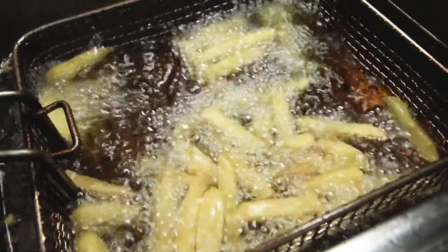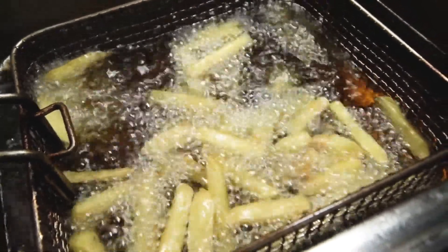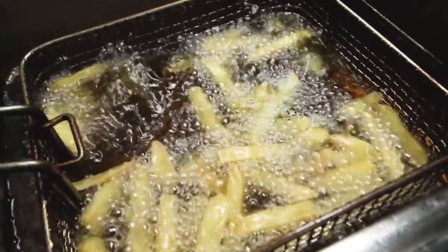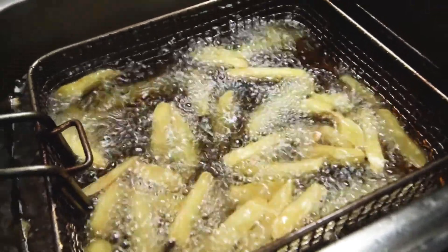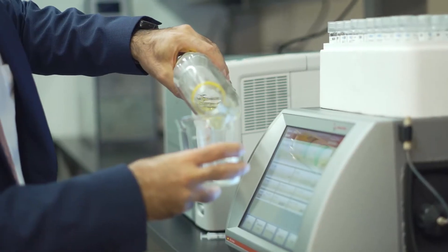Lubricants are coming from petroleum-based products which contribute a lot to carbon emissions. However, getting the resources and feedstocks from renewable materials such as waste cooking oil and other vegetable oils is our real contribution. We have developed a new technology that can improve multiple properties of the biolubricant at the same time.